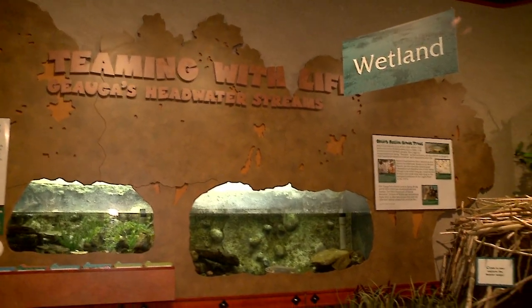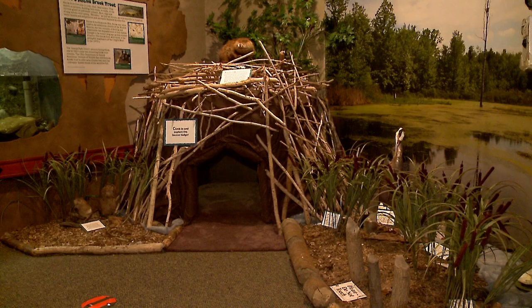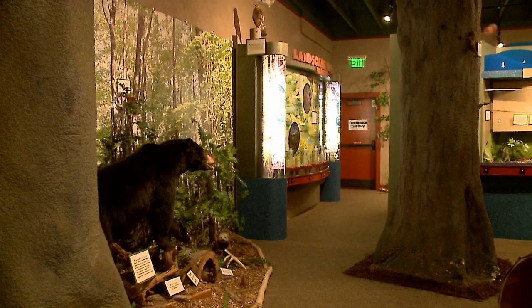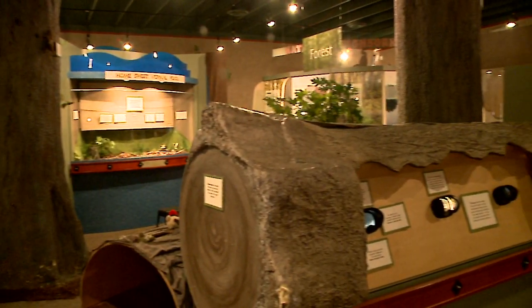Over here we have a wetland, a giant beaver lodge that the kids can climb into, a meadow, a forest black bear, and a log that you can crawl through — I'm going to try it!